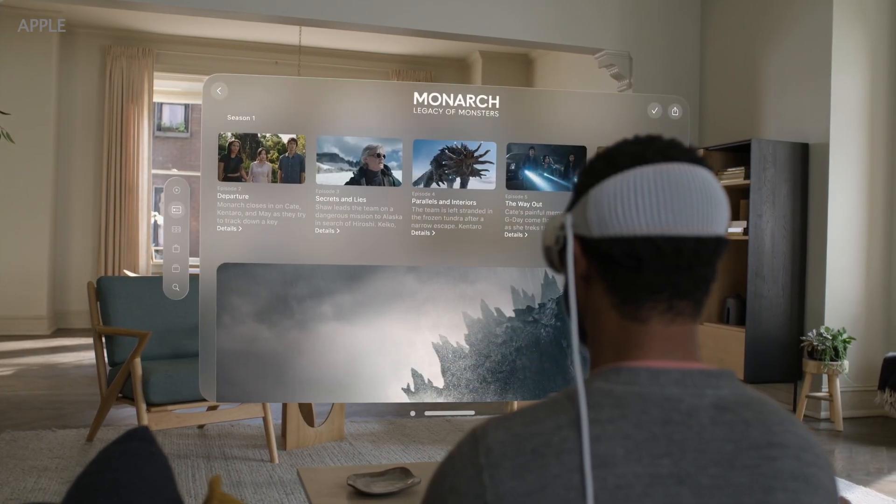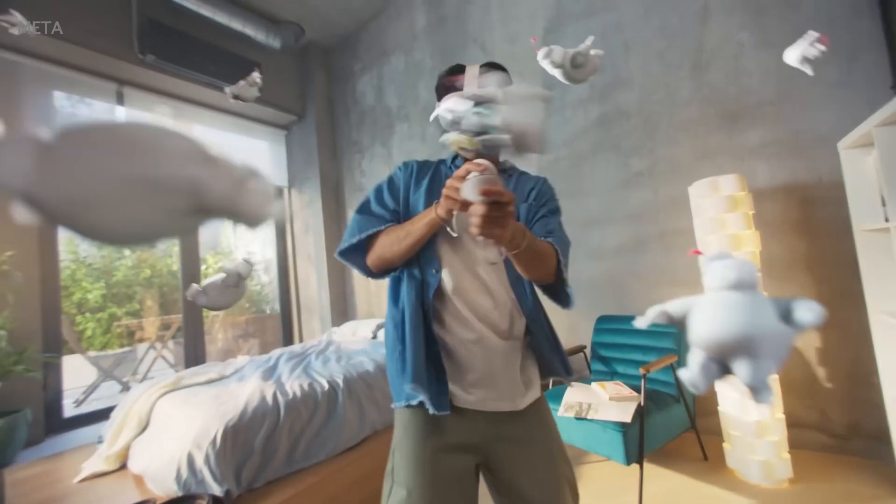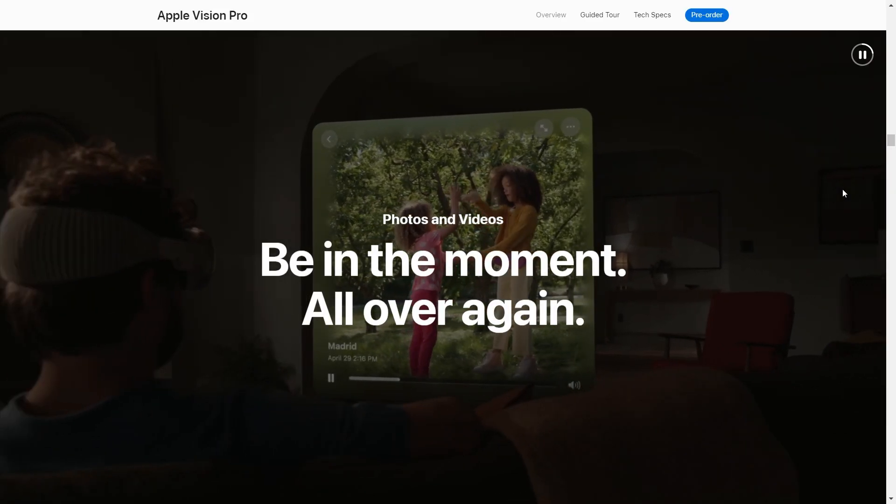With both headsets you can watch movies, listen to music, and play games. They have a range of applications that you can access. But only the Apple Vision Pro has a new capability, which is spatial video.